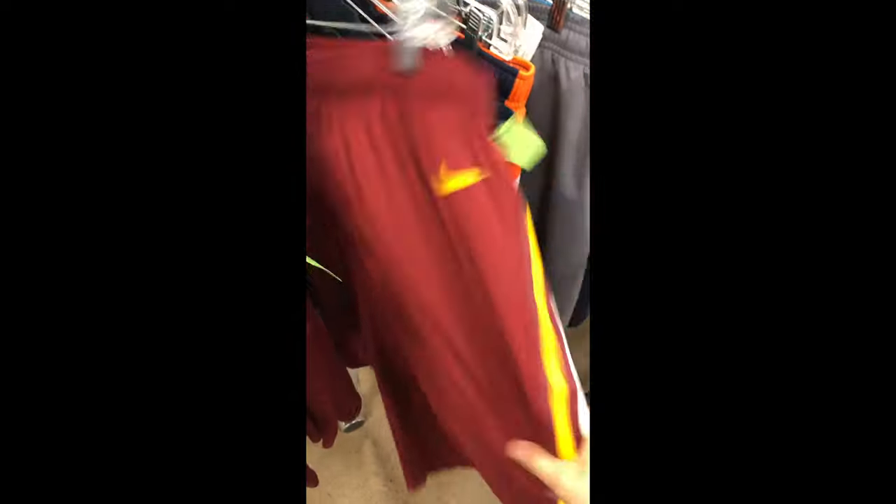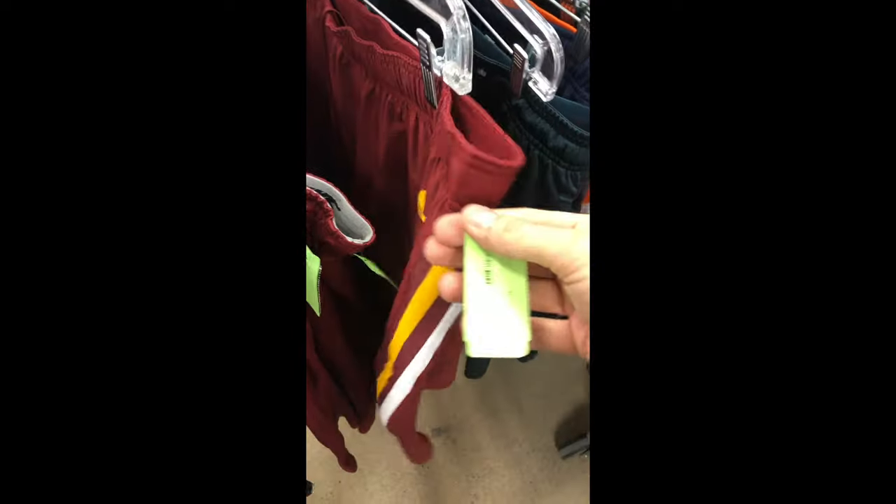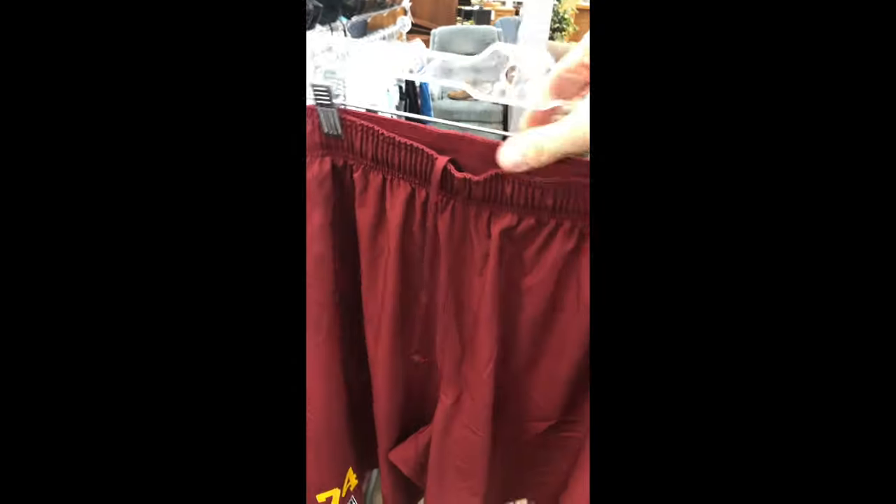Nike Redskins basketball shorts, $6.99, excellent condition. I think I'll do it.